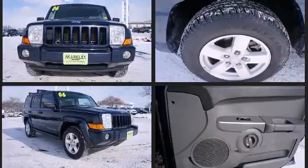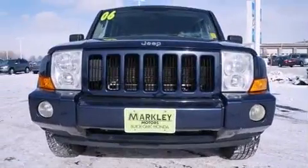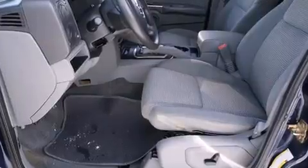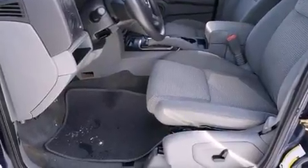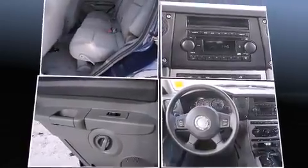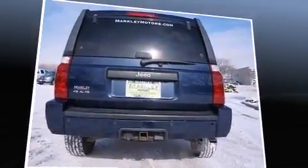This model accommodates seven passengers comfortably and provides features such as delay-off headlights, front and rear reading lights, a tachometer, a trip computer, rear wipers, and power windows. Premium sound drive six speakers provide you and your passengers a sensational audio experience.